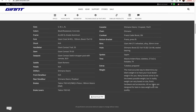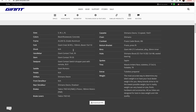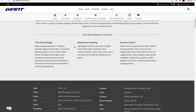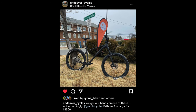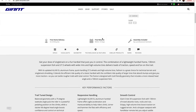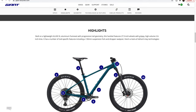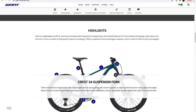Overall, in this package you get a really appealing price point. A couple of house-brand parts are a little concerning, but things you can upgrade over time on a solid frame with solid support from Giant. Here in Charlottesville, the folks over at Endeavor have had one of these in stock recently, so I do think it's possible to get one sooner rather than later. Call around — there are a bunch of different shops, and you should do a decent job finding one that can get a Fathom 2 in stock for you.